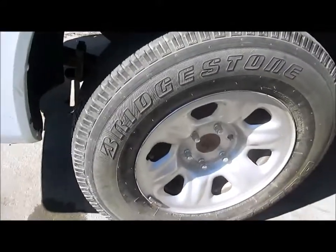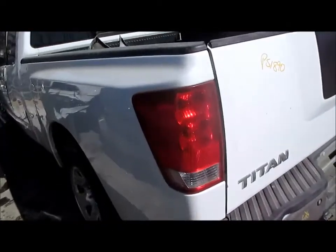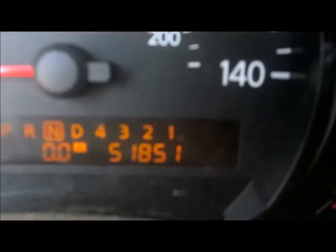Steel wheels and tail lights in good condition, steel wheel as well. As I was saying earlier, this vehicle has 51,000 miles — 51,851 to be exact — and we'll get this started.